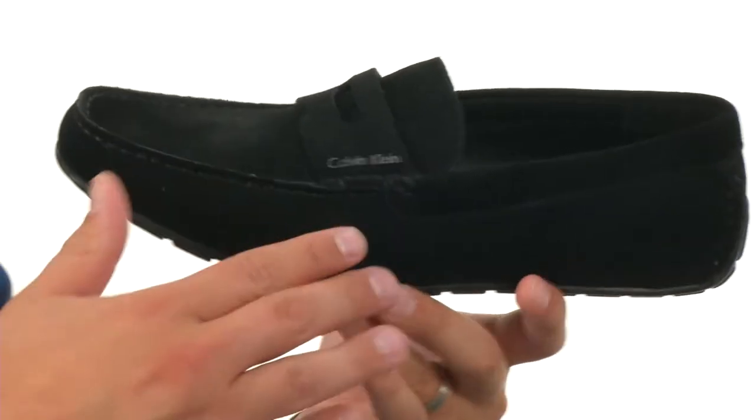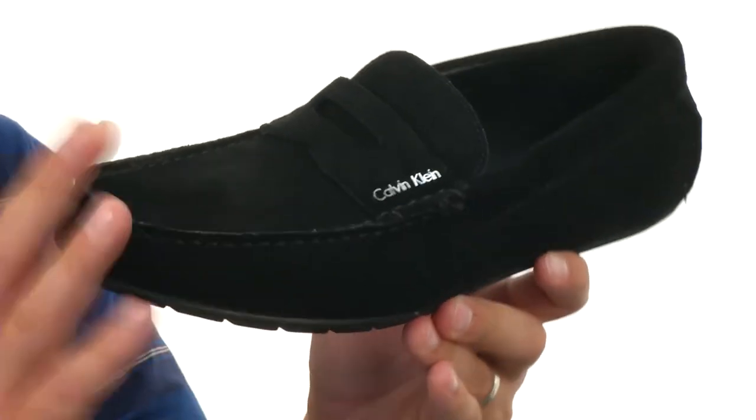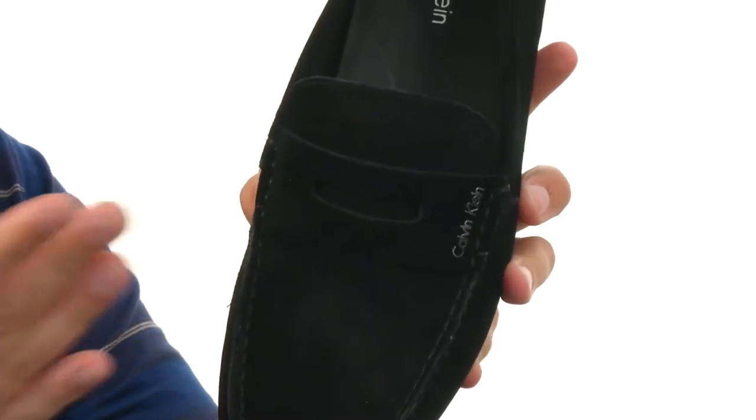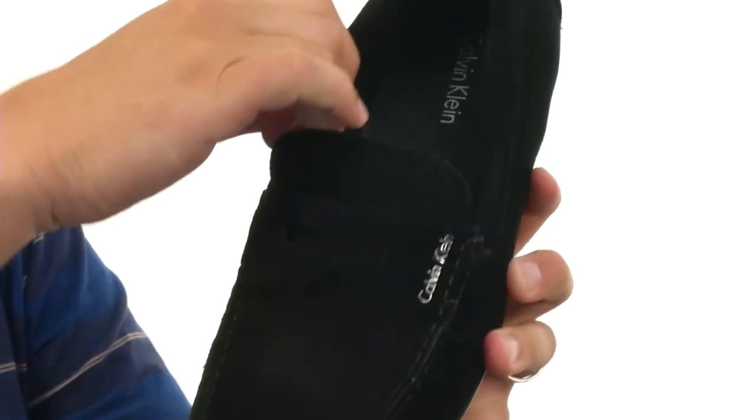These have that elegant suede leather material throughout that upper that looks fantastic. Penny keeper detail across the front there, of course, with an easy slip-on design.